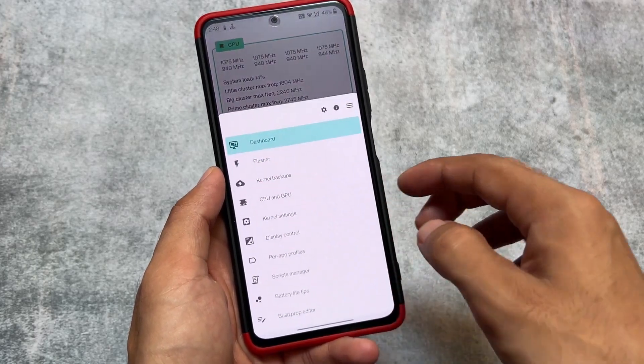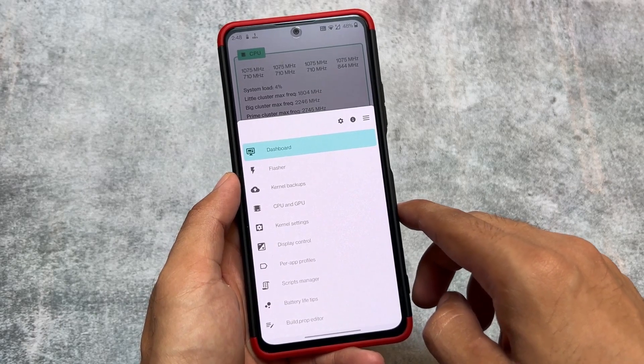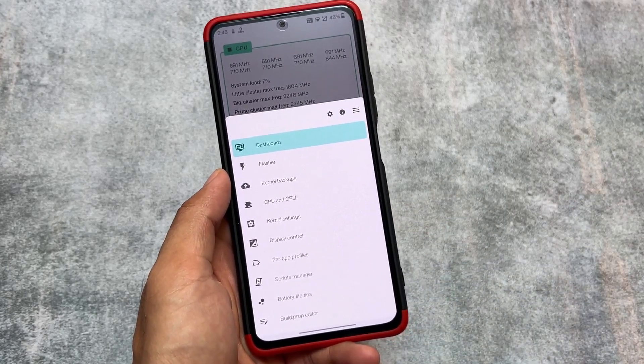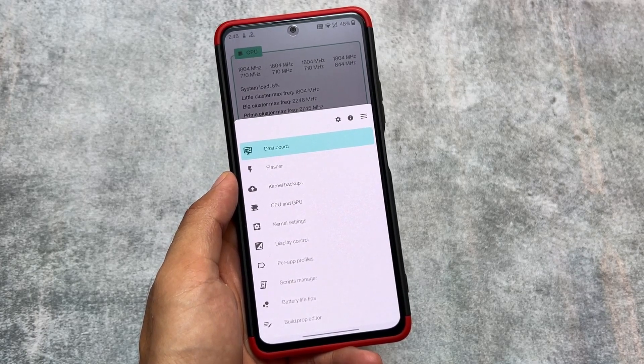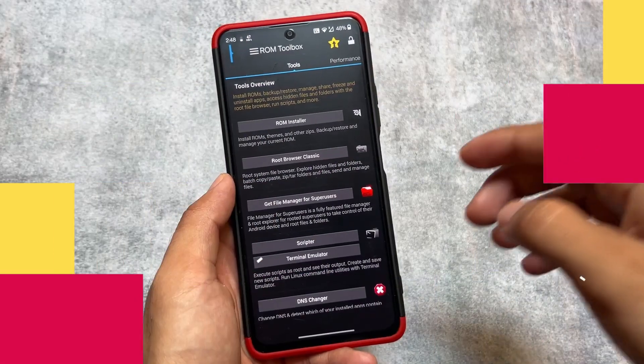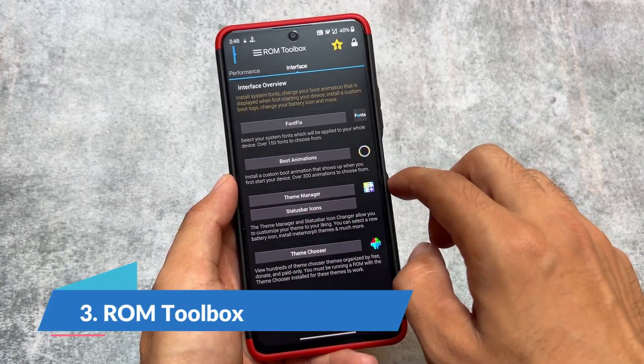FKM is working perfectly fine and also works in 2023. If you are looking to install a kernel manager, you should try out FKM — Franco Kernel Manager. It is paid but quite worthy, and you can definitely consider purchasing it.